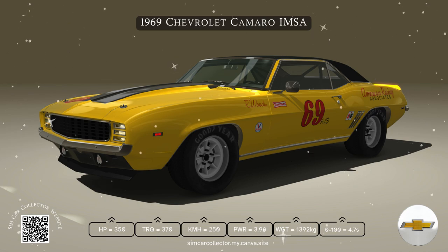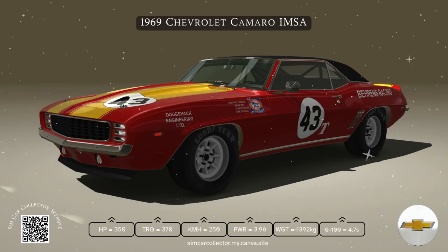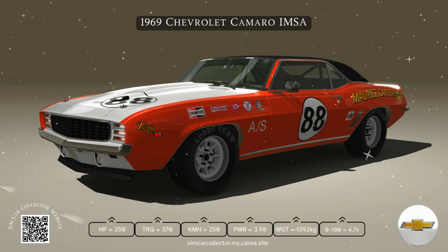But the engine is only half the story. The 69 Camaro gave drivers the power to control all that muscle with a range of transmission options. You could go with the classic three-speed manual, the sportier four-speed manual, or opt for the convenience of automatic with either the two-speed Powerglide or the three-speed Turbo Hydramatic.